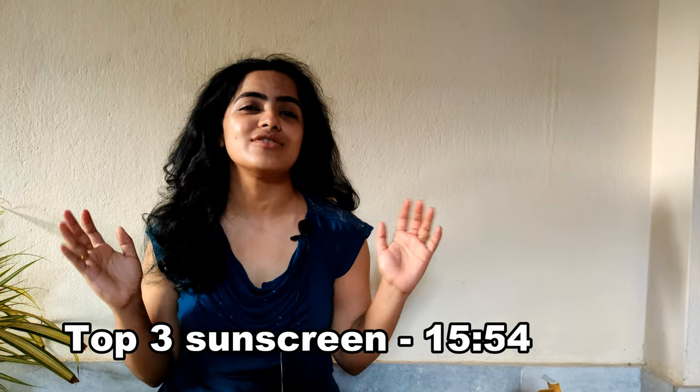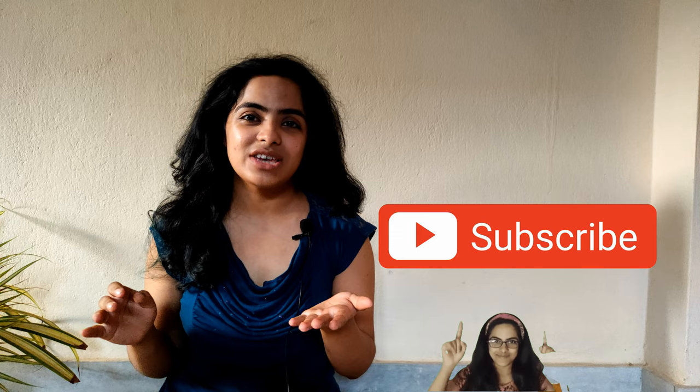Hi y'all! In this video I will be talking about top 10 sunscreens that I have used and reviewed, and I will tell you which is best and which is the worst. You can buy according to your budget, your skin type, and the place where you stay. We will start, but don't forget to subscribe to my channel and hit the notification bell so that you can get notified when I upload a new video.